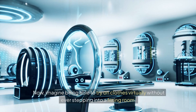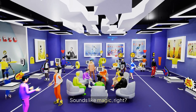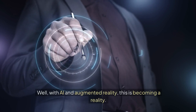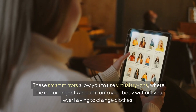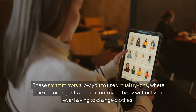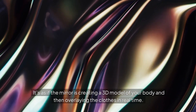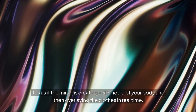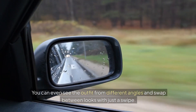Imagine being able to try on clothes virtually without ever stepping into a fitting room. Sounds like magic, right? Well, with AI and augmented reality, this is becoming a reality. These smart mirrors allow you to use virtual try-ons, where the mirror projects an outfit onto your body without you ever having to change clothes. It's as if the mirror is creating a 3D model of your body and then overlaying the clothes in real time. You can even see the outfit from different angles and swap between looks with just a swipe.